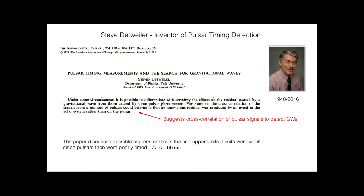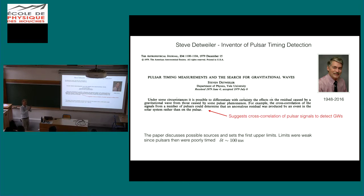Detweiler also suggested using cross-correlation of signals between a number of pulsars to distinguish signal from noise — setting up the basis of the technique we actually use — and he set the first upper limits. He took the data available at the time, but back then pulsar timing was not very precise; times of arrival were only measured to about 100-millisecond accuracy. So you just say: imagine the entire fluctuation in the pulse arrival time is caused by gravitational waves. That saturation argument gives you an upper limit on the stochastic gravitational wave background.